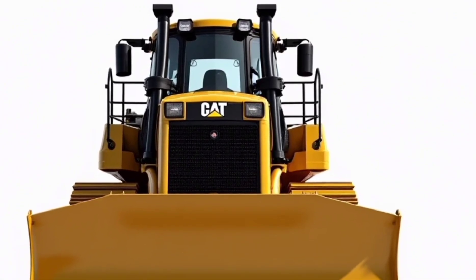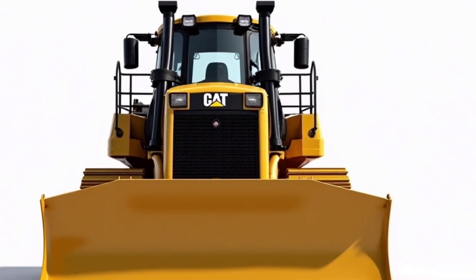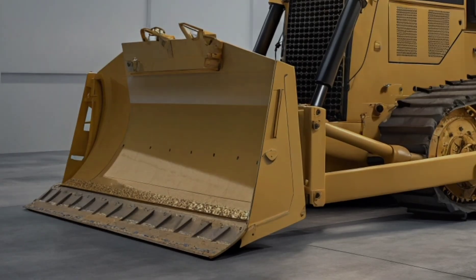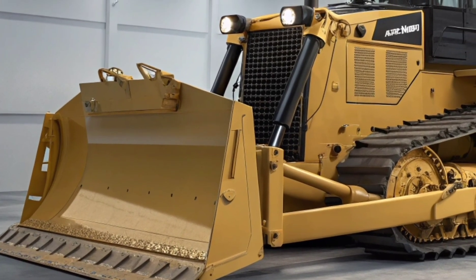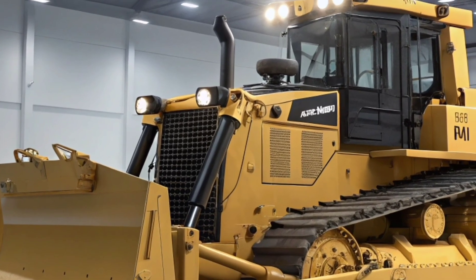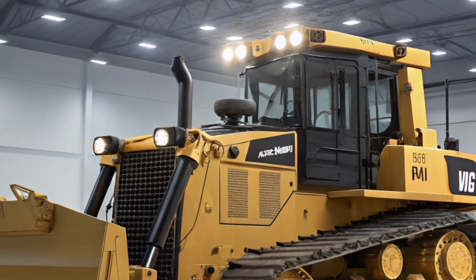The rear of the D8 features a powerful multi-shank ripper, capable of breaking up hard soils and rock with ease. It's built for long life with hardened steel and reinforced joints. The design allows quick changes between different ripper configurations depending on job requirements.